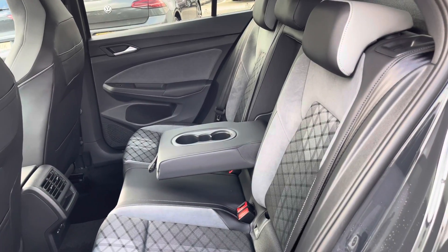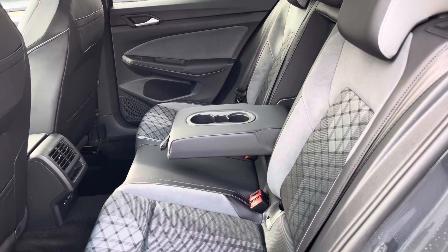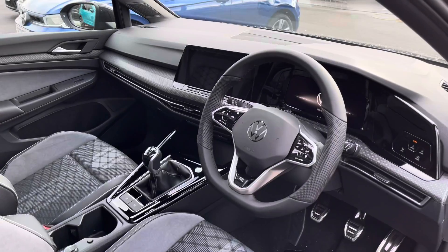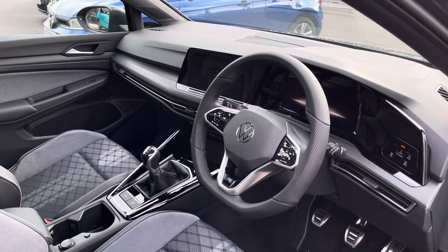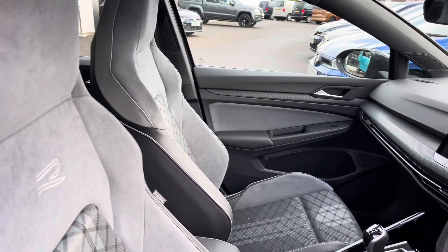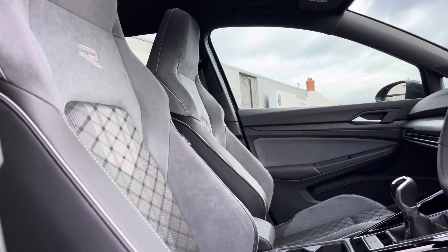The interior is finished in a combination of leather and cloth featuring Alcantara, offering both comfort and style. Isofix points are fitted and rear passengers also have access to USB points. In the front we have a leather wrapped multifunction sports steering wheel featuring touch controls, followed by R-Line embossed front sports seats with plenty of manual adjustments for the driver and front passenger.